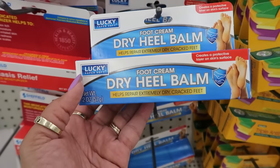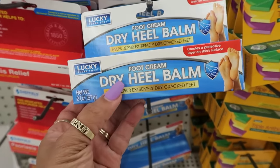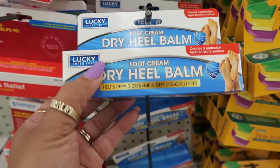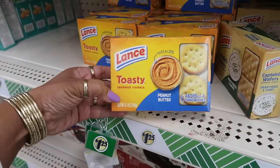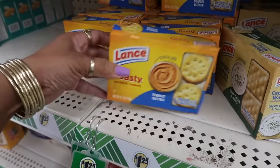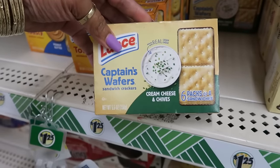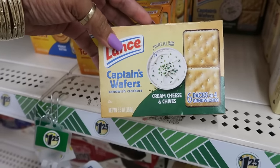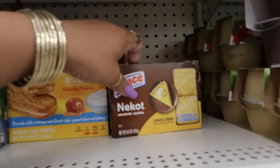Oh, I was wrong — here's the body wash for this one. Here's some foot cream dry heel balm — helps repair extremely dry cracked feet, you get two ounces. I haven't seen that. Lance toasty sandwich crackers with peanut butter — peanut butter right there, cream cheese and chives Captain's Wafers. They sound good, and then up here I saw a lemon cream.